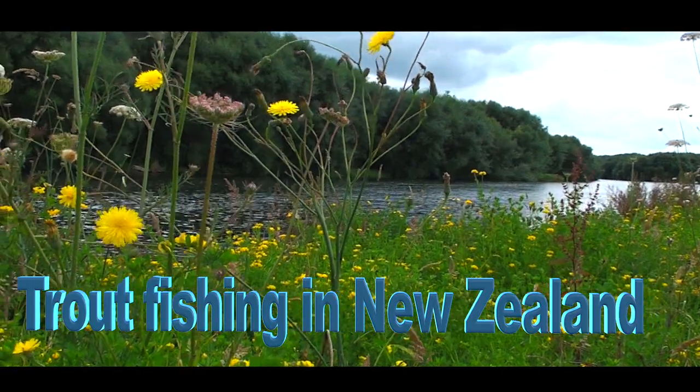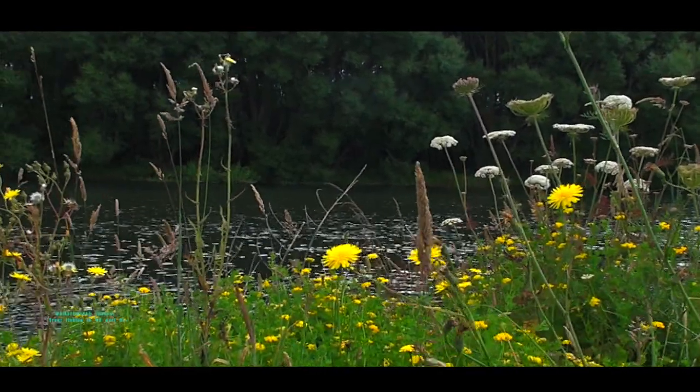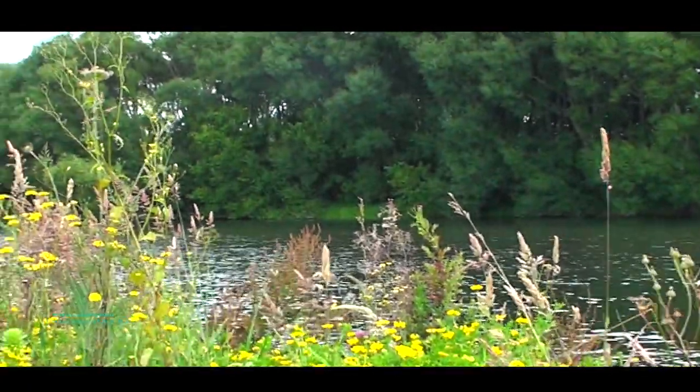What you see here is the lower part of the Hangatake River. The water is flowing very slow and gently and the fish sometimes rise. Now we're going to throw some heavy nymphs and see what happens.